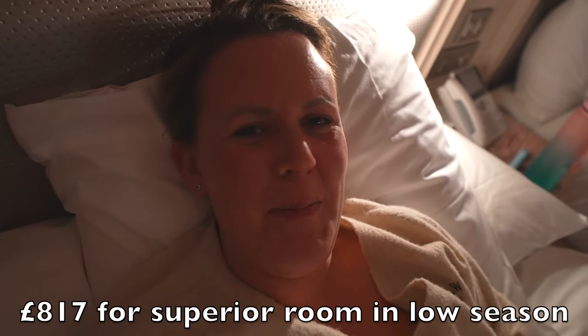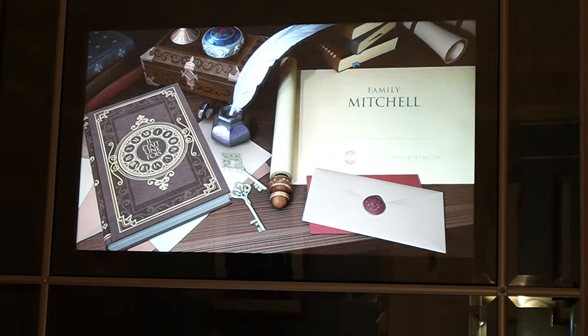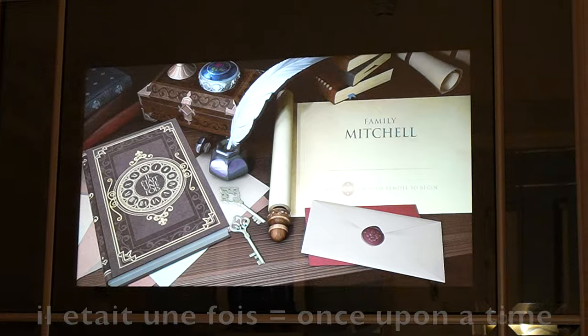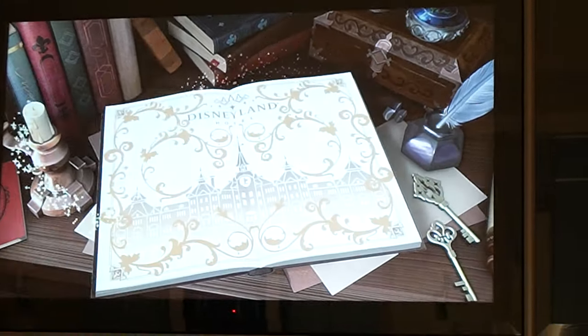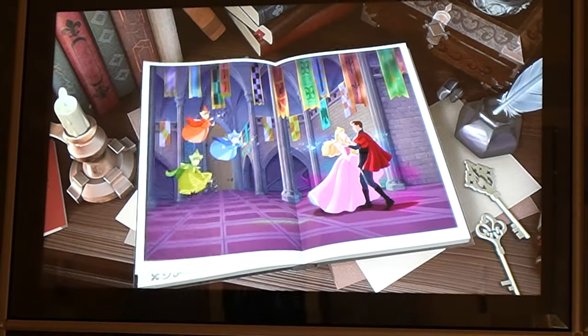I've got an entire bed to myself to starfish on, all these pillows. If we want a different pillow type, we just pull down the concierge menu and they'll bring it up. This is delightful — this is how the other half lives. What a day: woke up in a 35-pound-a-night Premiere Inn and now I'm going to sleep in an 817-pound-per-night room. The TV has our name on it — that is redonkulous!